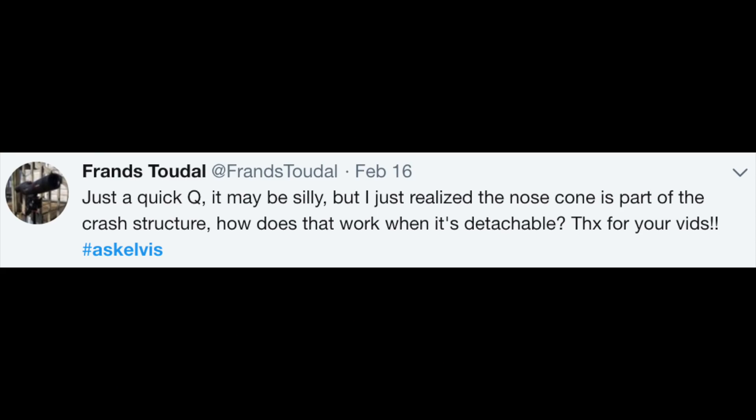Franz Tudal says: 'Just a quick question — I just realised the nosecone is part of the crash structure. How does that work when it's detachable?' The point of the nosecone is that it is part of the crash structure, which means the nosecone itself has to go through its own individual crash testing procedure. The chassis — the monocoque, the part the driver sits in — also has to go through structural crash testing, but the nosecone is a deformable structure. It's the first point of impact in a head-on collision, so the nosecone has to have a dedicated crash test as well.